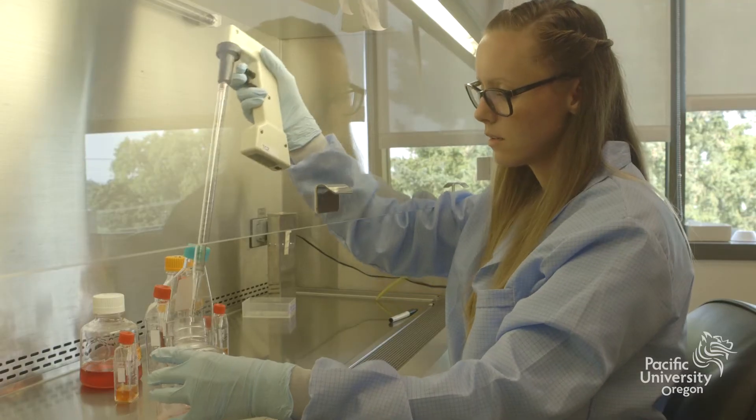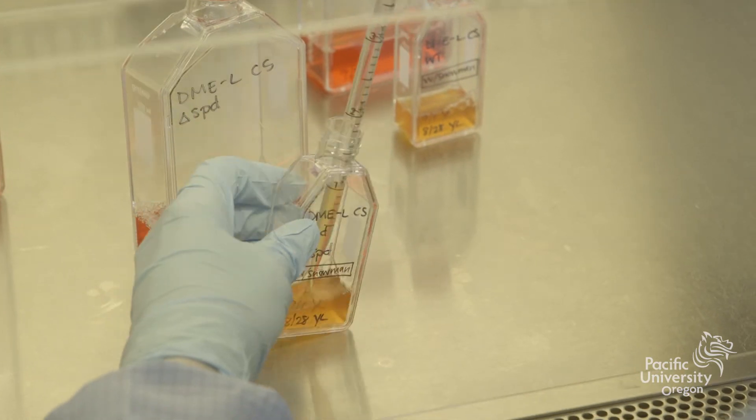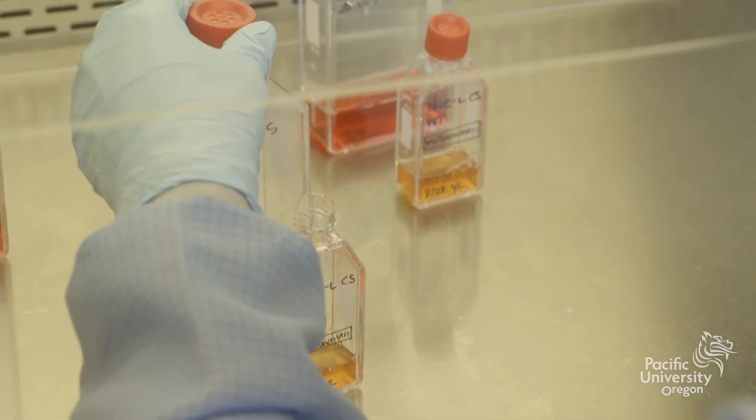A lot of emphasis and research has been put into translational research — how can we take what we're doing here in the lab with pipettes and cell culture, and bring that to the healthcare setting?